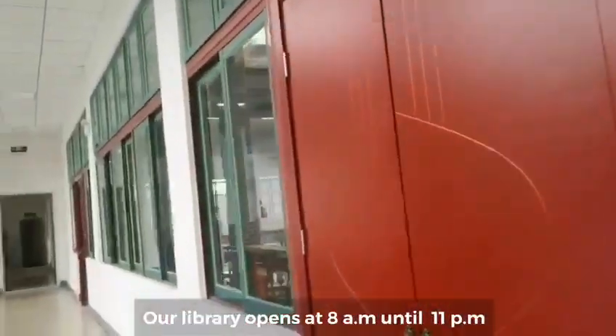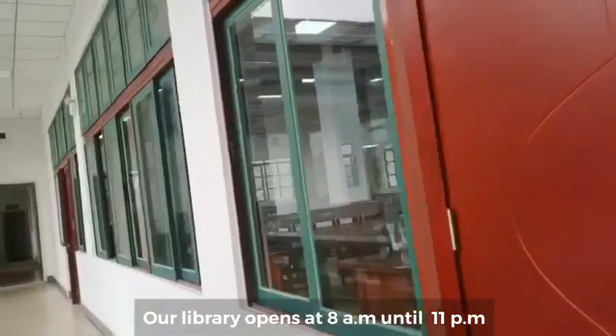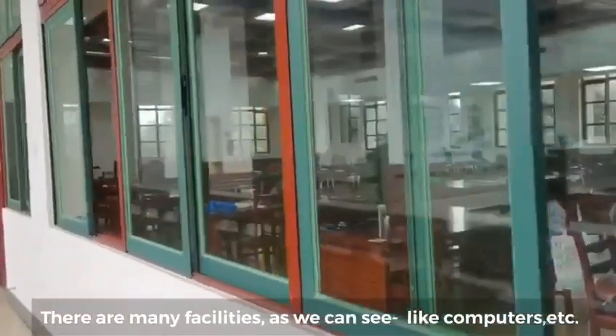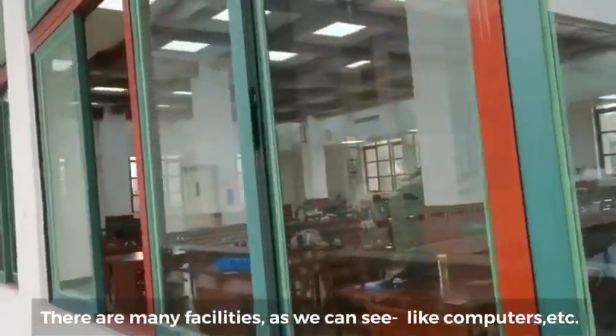Our library is open from 8am and closes at 11pm. There are so many facilities, as you can see — computers and many other things.